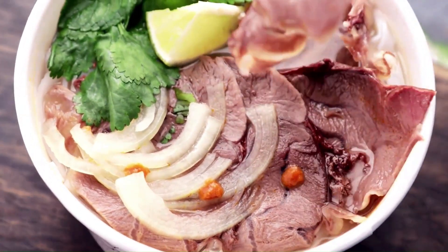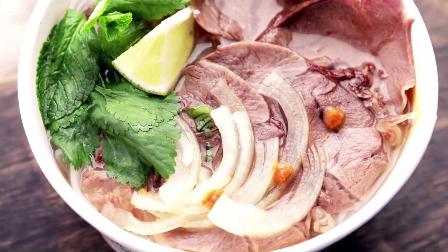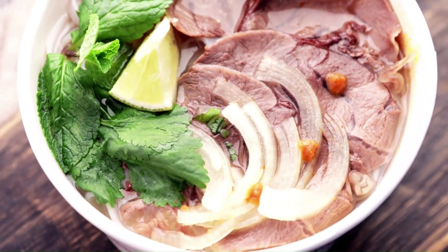Benefits of Beef. Americans consume more than 50 pounds of meat annually on average, according to USDA estimates.